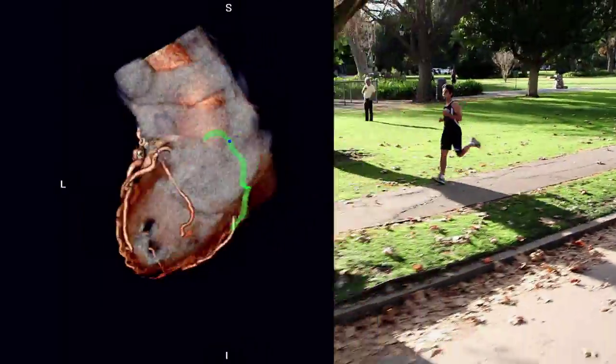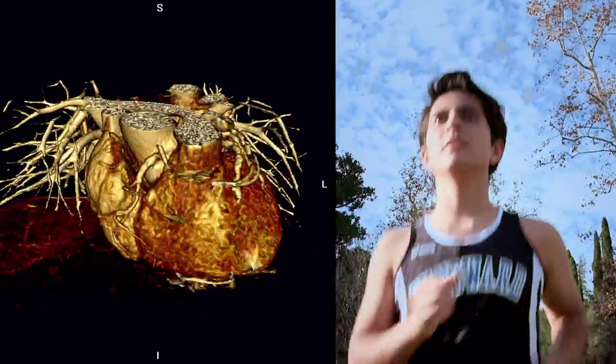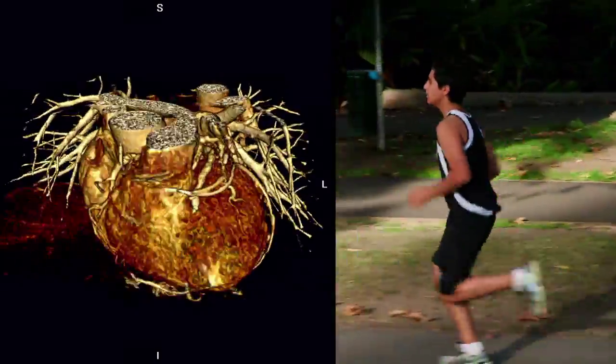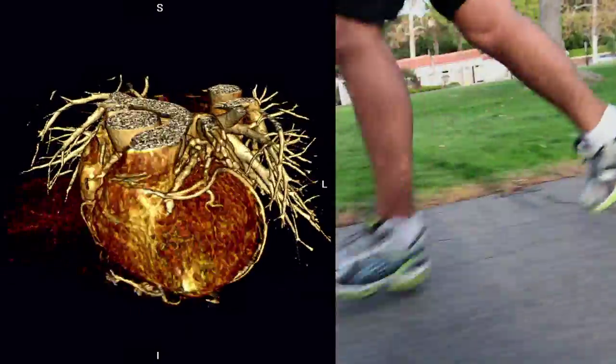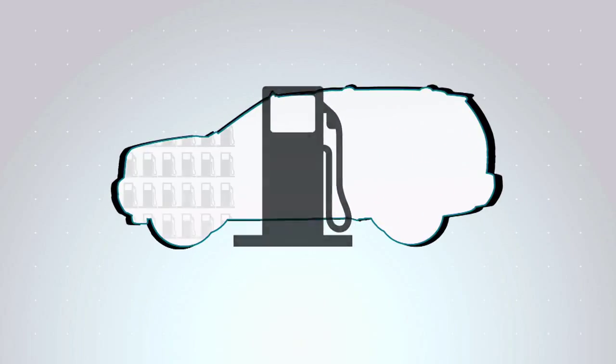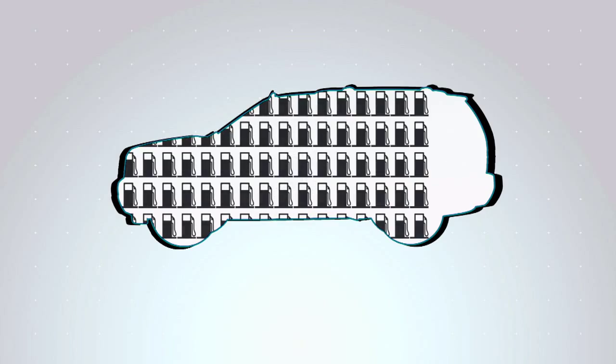The human heart is a miraculous fist-sized feat of engineering, beating 100,000 times a day — more than 2.5 billion times in a lifetime — pumping five quarts of blood a minute, or about 2,000 gallons every day. That's the equivalent of filling up your SUV gas tank 100 times each day.